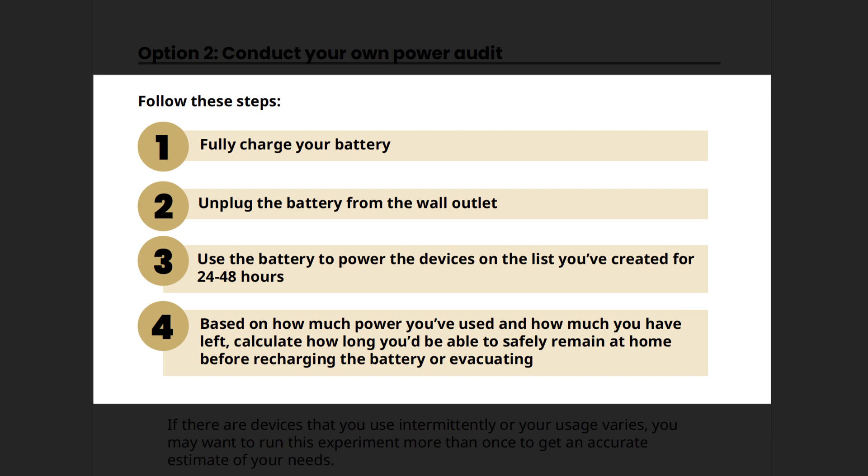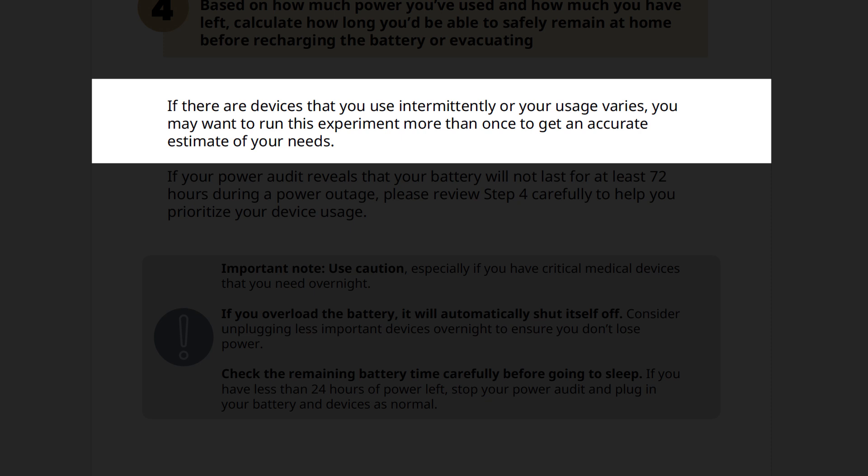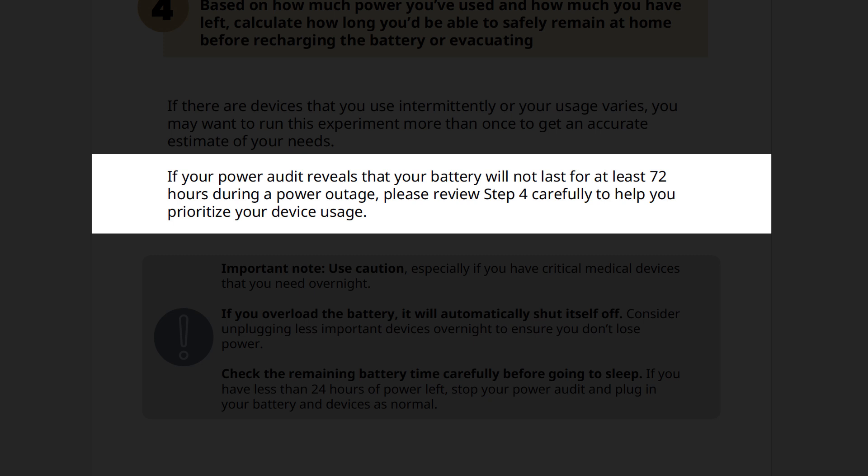To conduct your own power audit, please follow these steps. First, fully charge your battery. Second, unplug the battery from the wall outlet. Third, use the battery to power the devices on your power prioritization worksheet for 24 to 48 hours. Fourth, based on how much power you've used and how much you have left, calculate how long you'd be able to safely remain at home before recharging the battery or evacuating. If there are devices that you use intermittently or your usage varies, you may want to run this experiment more than once to get an accurate estimate of your needs. If your power audit reveals that your battery will not last for at least 72 hours during a power outage, please review Step 4 carefully to help prioritize your device usage.